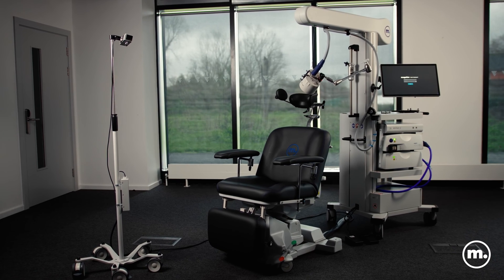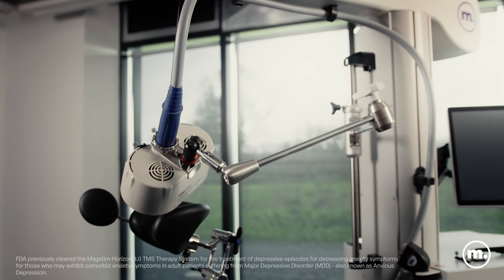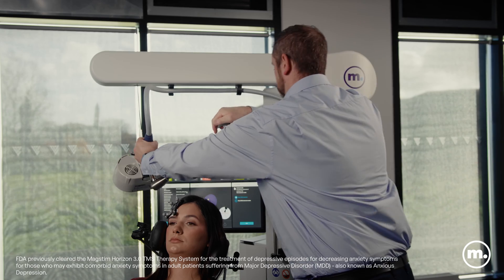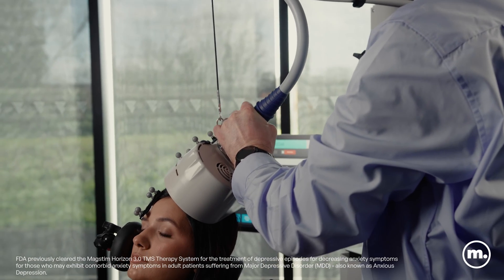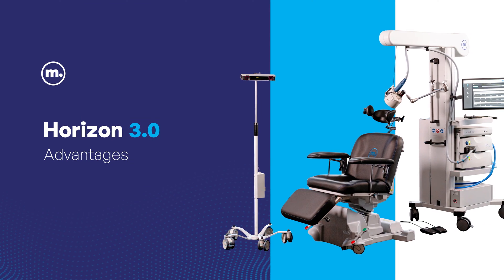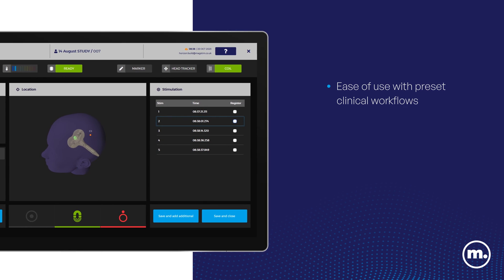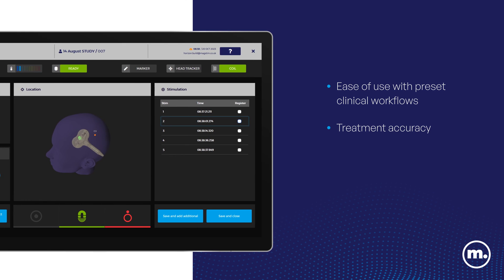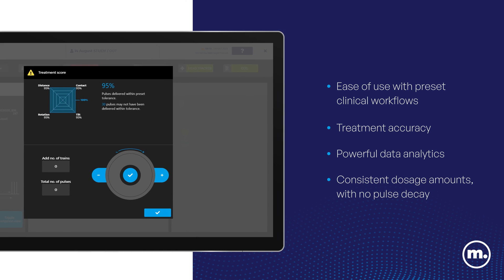Introducing Horizon 3.0 with StemGuide Pro and MagStem Connect. Horizon 3.0 is FDA cleared for MDD, OCD, and decreasing anxious depression symptoms. The Horizon 3.0 advantages include ease of use with preset clinical workflows, treatment accuracy, powerful data analytics, and consistent dosage amounts with no pulse decay.